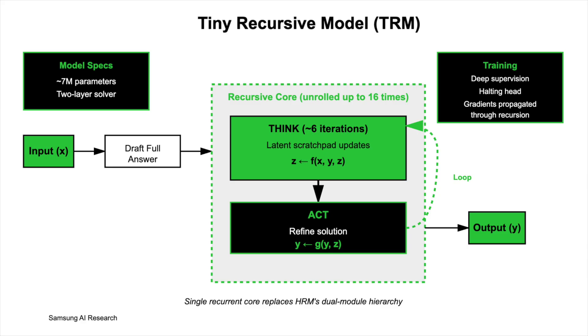At each outer step, TRM first drafts a full answer, then runs approximately 6 latent scratchpad updates — Z = F(X, Y, Z) [think] — before refining the solution Y = G(Y, Z) [act]. The think-act block is unrolled up to 16 times with deep supervision and a halting head during training, and gradients are propagated through the recursion rather than using fixed-point approximations.